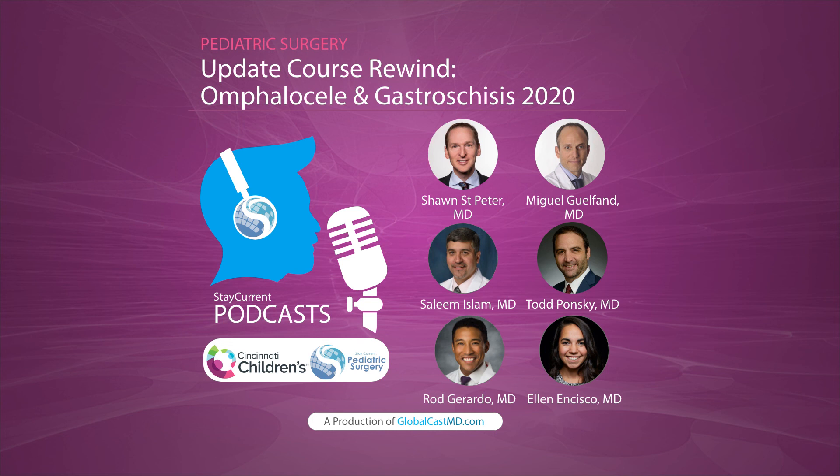Thanks for listening to this Rewind podcast on omphalocele and gastroschisis. Mark your calendars for the update course on August 27th — it'll be virtual and very interactive. In the meantime, keep listening to the podcast or check for update courses on the website. The 2021 update course is also August 27th. Have a great rest of your week, and remember that knowledge should be free.